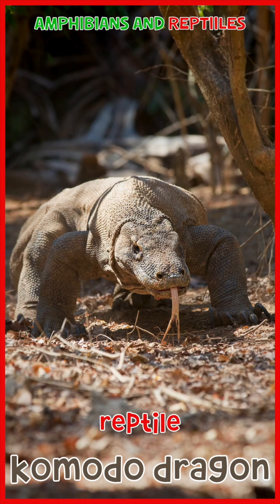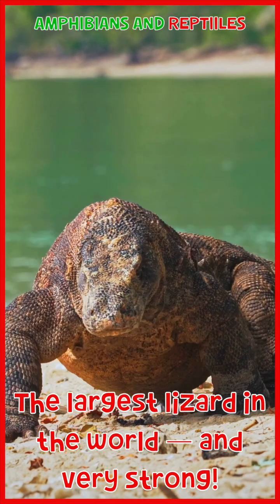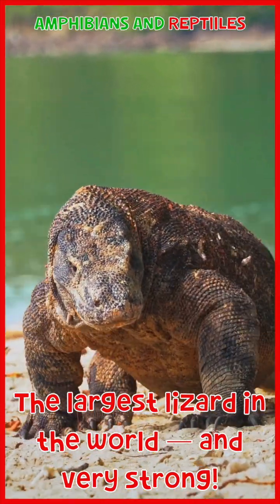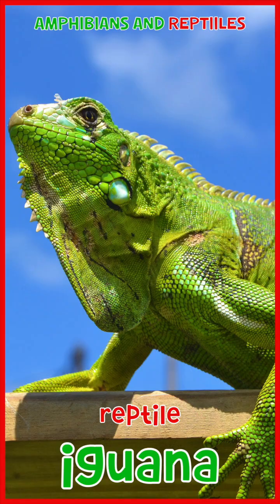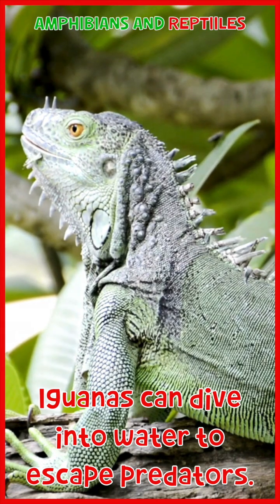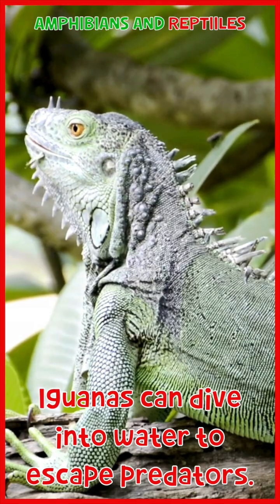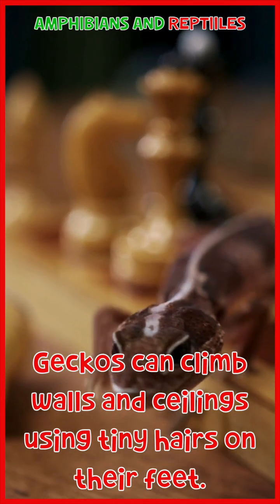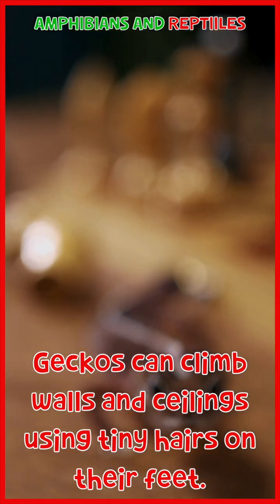Komodo dragon: the largest lizard in the world, and very strong. Iguana: iguanas can dive into water to escape predators. Gecko: geckos can climb walls and ceilings using tiny hairs on their feet.